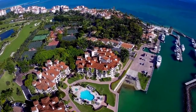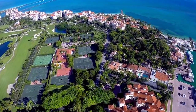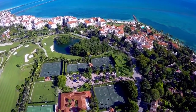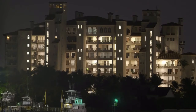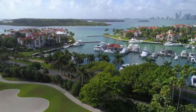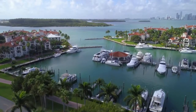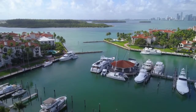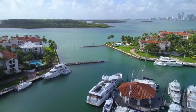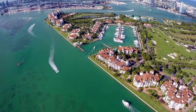Fisher encountered opposition from the county when attempting to develop the island and construct deep water ports. Later, the Port of Miami was built to divide the lush extension from Miami Beach, resulting in the creation of a unique island. Miami was granted permission by the government in 1905 to break through the barrier island that is now known as Miami Beach.